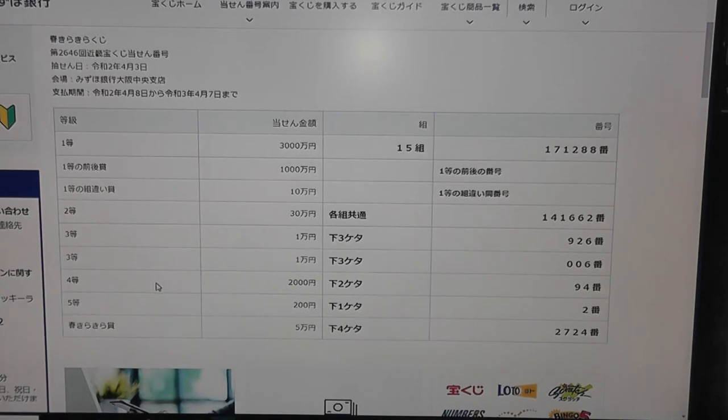For the fourth prize, Yontou Ni Senen: the last two numbers must be 94. For the fifth prize, Gotou, that is Nihakuen: the last number must be 2 to win this prize. Now for the special bonus, Goman: the last four numbers must be 2724 to win this prize.